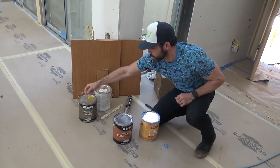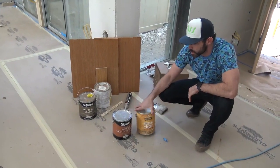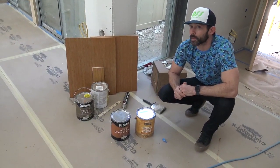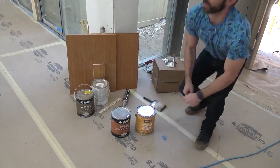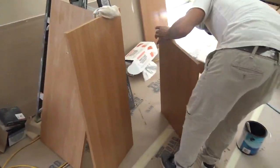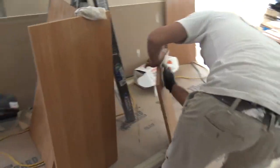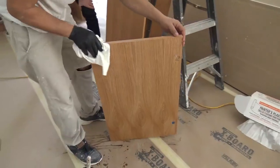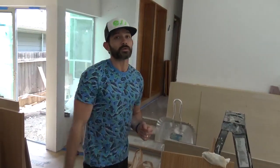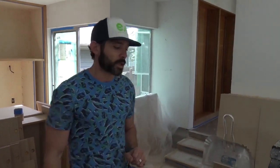This is a good example of using the conditioner, then the stain, then the clear coat. The Old Masters wiping stain is what we're using right here. In regards to the clear coat, there's a $130 one that's twice as much and makes it look kind of like plastic, but we're trying to maintain some degree of budget here. Walking through the master, you can see Andre wiping on the conditioner right now. It's like conditioning your hair — it'll help the stain absorb more evenly. We'll hit it with conditioner, follow up with the stain to get the color we want, then apply the clear coat.